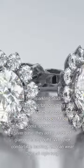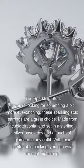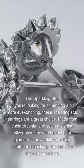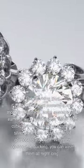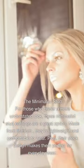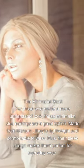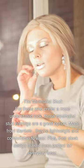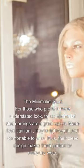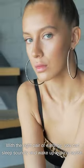The sparkling stud: if you're looking for something a bit more eye-catching, these sparkling stud earrings are a great choice. Made from cubic zirconia and set in a sterling silver base, they add a touch of glamour to any outfit. With their comfortable backing, you can wear them all night long. The minimalist stud: for those who prefer a more understated look, these minimalist stud earrings are made from titanium — lightweight and comfortable to wear, with a sleek design perfect for everyday wear. With the right pair, you can sleep soundly and wake up looking stylish.